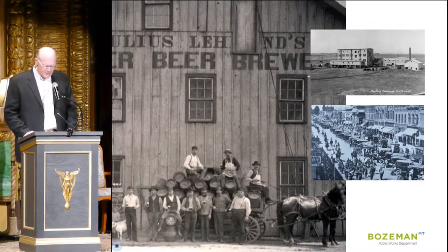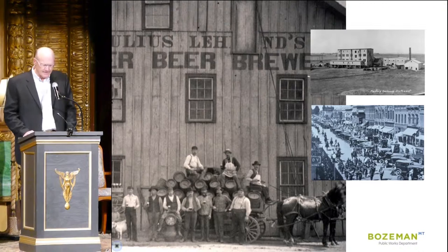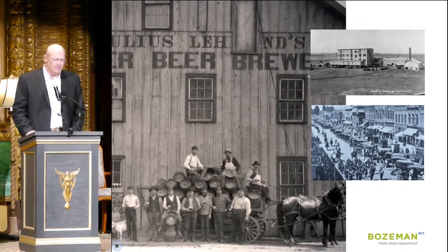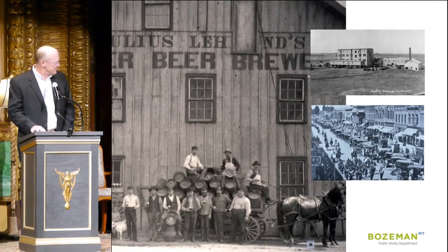Bozeman was booming at the turn of the century, and its population nearly doubled from 1900 to 1910. New industries such as pea canneries, the Lurkine Brewery, and the Story Milling Company brought new people to town, and those people demanded the public health benefits and convenience of a public water system.